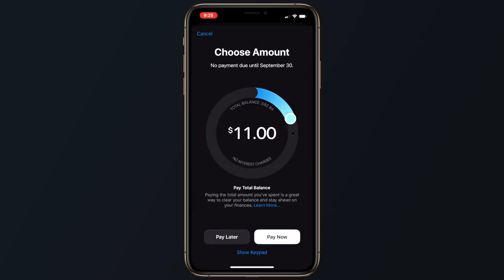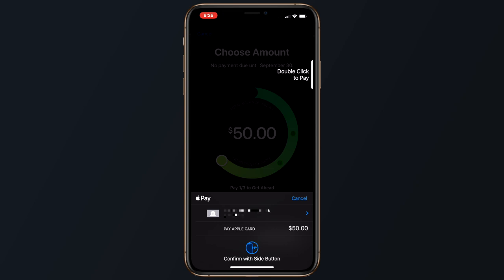I've only had the card for a few days, but I made a few test transactions and made my first payment today, which was very simple. All I had to do was tap on the payment section, slide the wheel to the desired amount, and then pay my Apple Card balance using a linked bank account or Apple Cash inside the Wallet app. There's no option to make payments over the web.